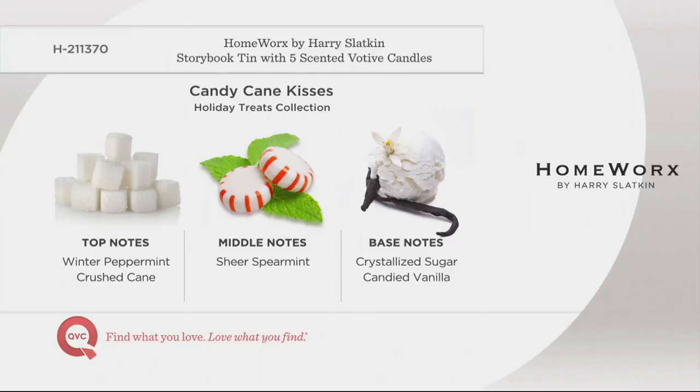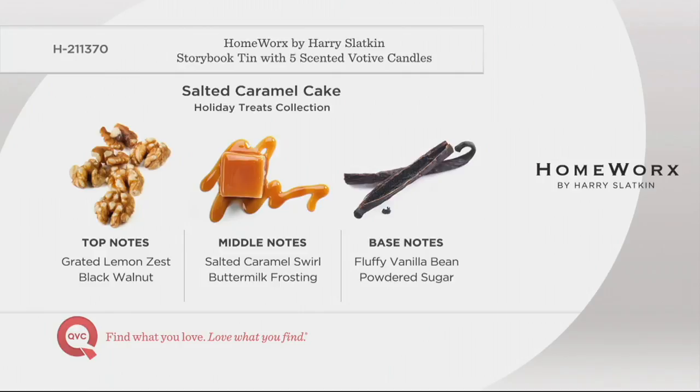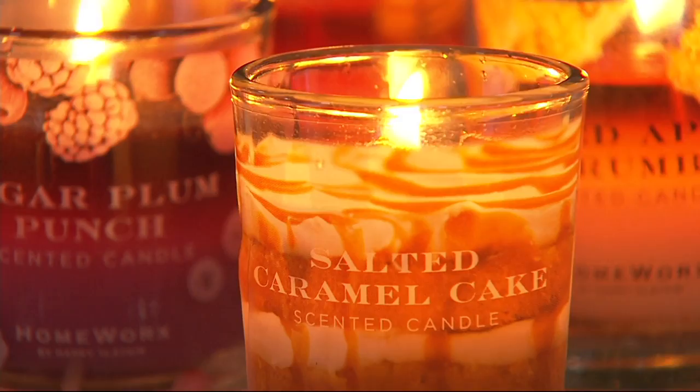Salted Caramel Cake — we make this at our house, layered with Grand Marnier sauce, several layers of cake iced with caramel icing. It has grated lemon zest, black walnut, caramel swirl, vanilla bean, and a touch of Grand Marnier. You can visualize that cake — bouncy yet dense, caramel running through it. It's so luscious. And it's not fattening at all — burn that candle and everyone will think you've been baking for hours.